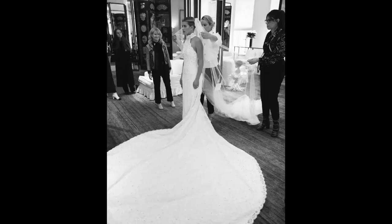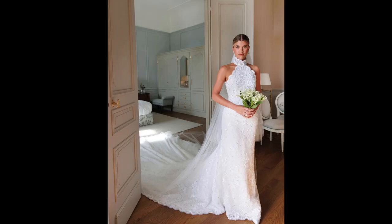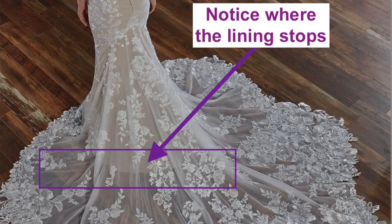Let's chat about Sophia's train length. The train is as long as it possibly could be for a dress without a very full skirt. With fuller skirts, trains can be longer and wider with more fabric distribution. Sophia's dress was a column style — it just went straight down — and the train was magnificently long. You'll often notice designers doing very dramatic train lengths without lining at the bottom, since lace alone is lighter and easier to bustle.